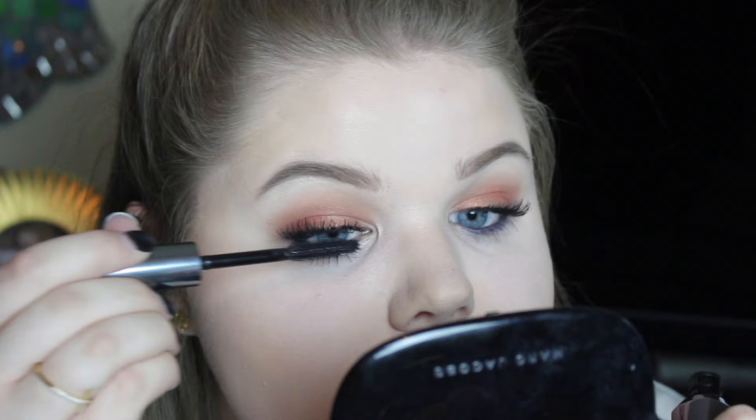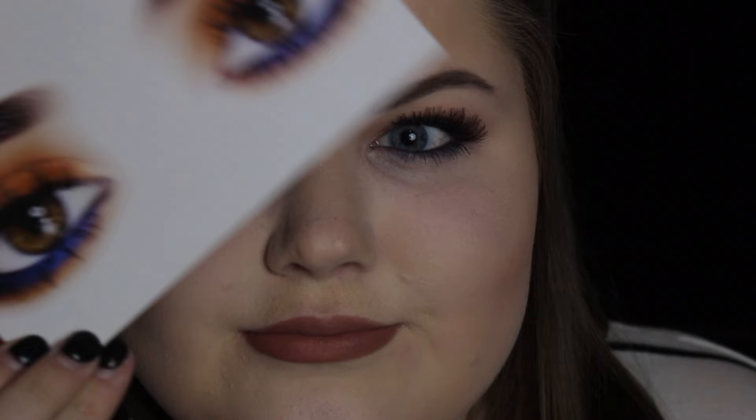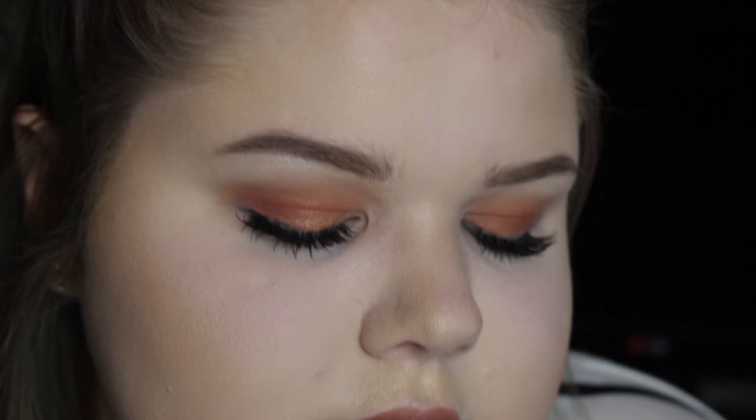I put on a little Kat Von D Bow and Arrow liquid lipstick, and that's the finished look, you guys. I know it's not identical to the card, but I'm not a very seasoned professional — I do my best. I really love the way it turned out. I think it's really soft and kind of romantic and pretty, but a little edgy at the same time with the blue on the bottom. I really appreciate you guys watching. I hope you loved it, I hope you try it out, and send me pictures if you do. As always, don't forget to celebrate yourselves. Thank you for watching and I will catch you guys in the next video.